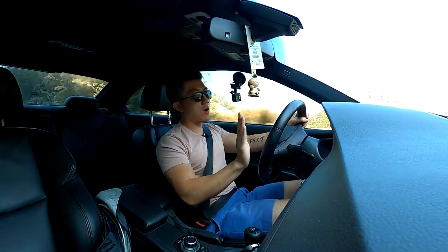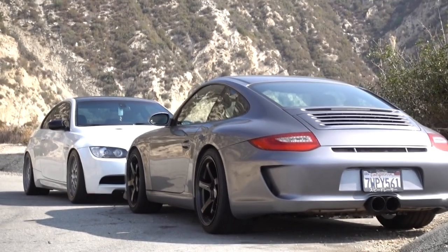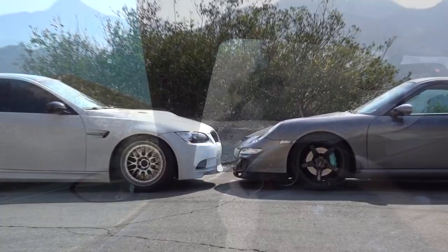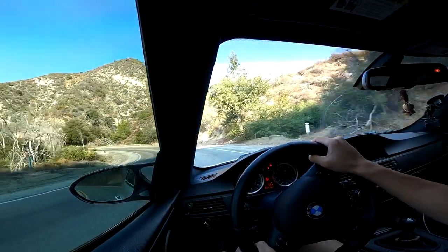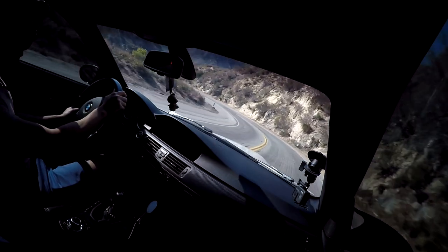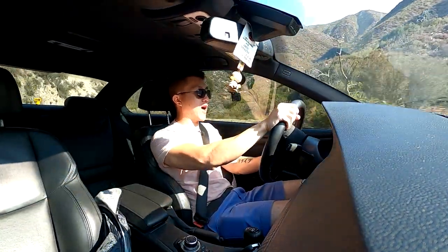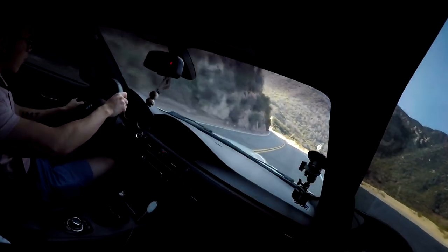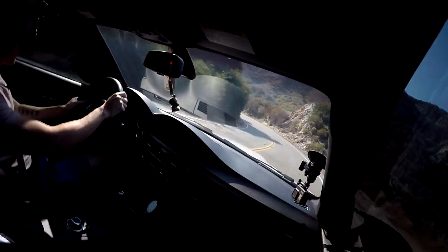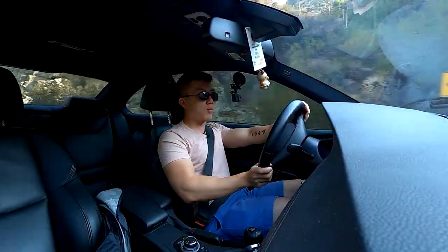So it's harder to adjust your line with the throttle in the 997 — if anything you have to back off mid-corner to get the front end to tuck in. These two cars demand a very different driving style, and I have to say the front-engine rear-drive formula speaks to me a lot more than the rear-engine rear-drive formula. I'm just so much more used to having that throttle steerability. Just look at the way this car handles these higher-speed corners with mid-corner bumps — it soaks it up and the tires maintain contact with the road incredibly well.